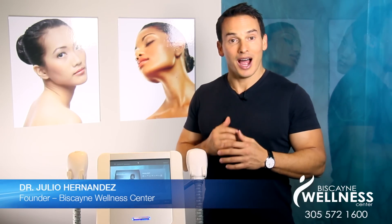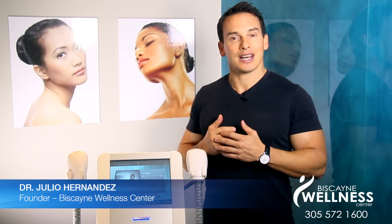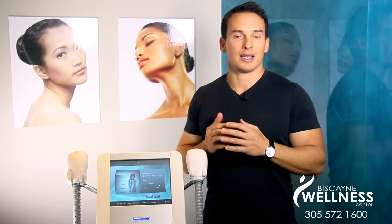Welcome to Wellness Wednesdays where I teach you how to live a healthier lifestyle. I'm Dr. Julio and today I want to address a common complaint. I get a lot of questions from patients on how to address loose sagging skin.